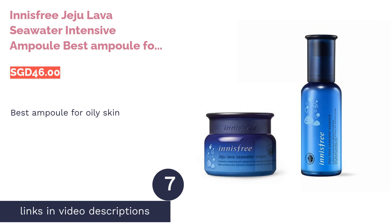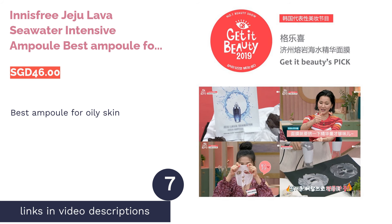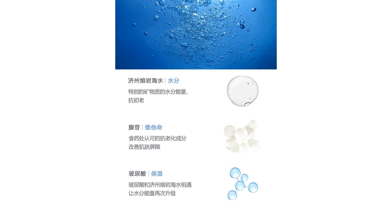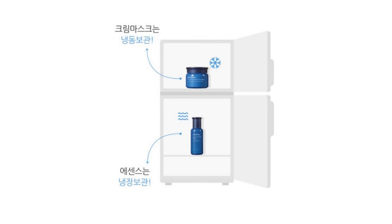The next product in our list is Innisfree Jiju Lava Seawater Intensive Ampoule — best ampoule for oily skin. Oily skin is caused by the overproduction of sebum to compensate for the lack of moisture in your skin. This is why you should hydrate your skin instead of stripping moisture off.